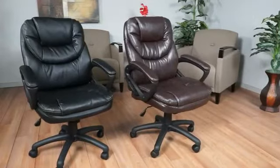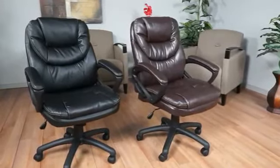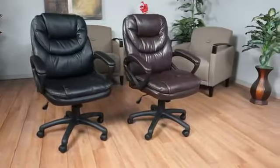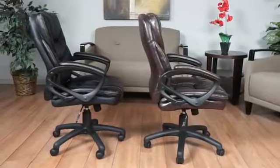Featuring the FL-660 series by OfficeStar Products. Available in black or chocolate faux leather, these chairs are comfortable and affordable.